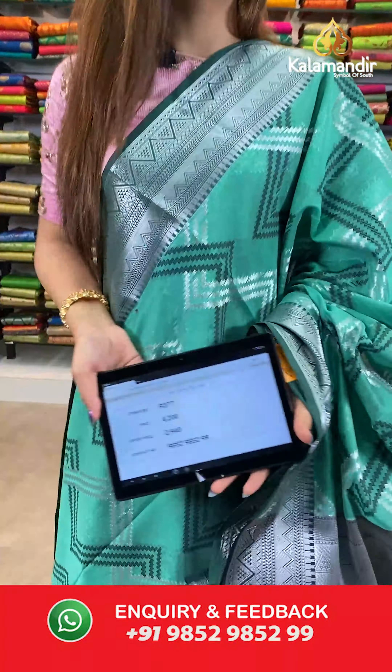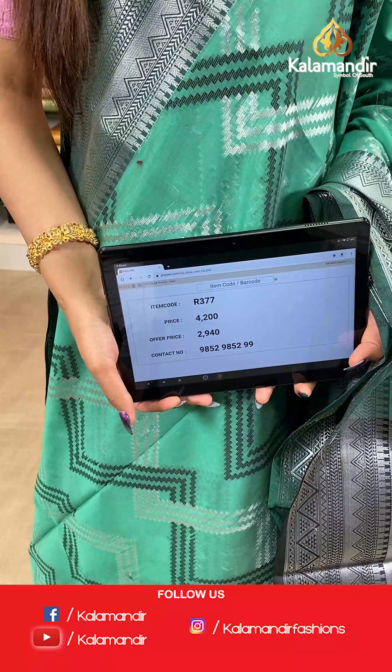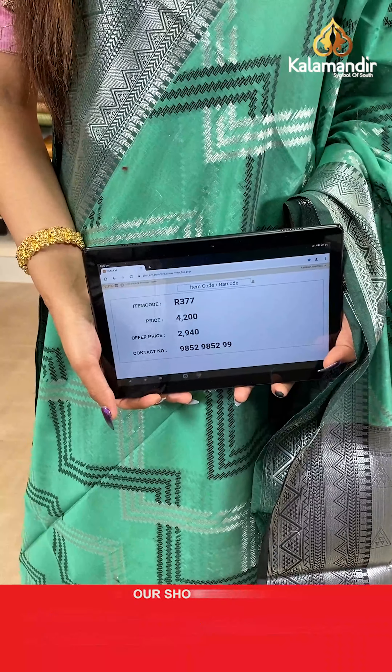The item code is R377, the actual price is ₹4200 and the offer price is ₹2940. To place your order, send us on number 9852985299.